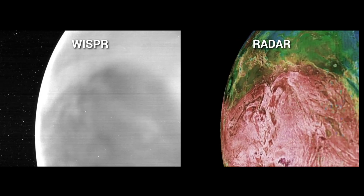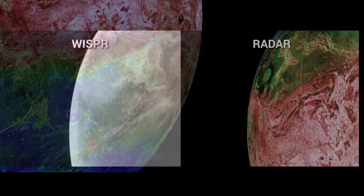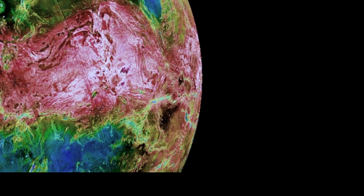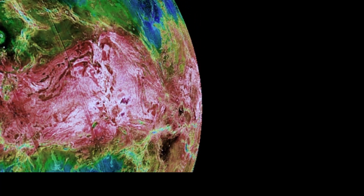These features can also be seen in previous radar images, such as those taken by Magellan. Such images of the planet, often called Earth's twin,